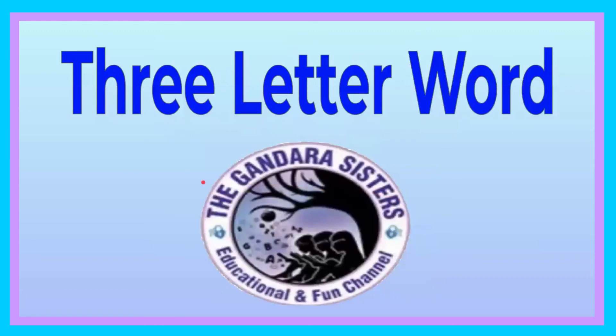Thank you so much, friends, for watching this video on three-letter CVC — consonant, vowel, consonant — words. If you guys please subscribe, hit the bell, and give this video a big thumbs up. Thank you so much for watching, friends. Bye! See you on the next video!